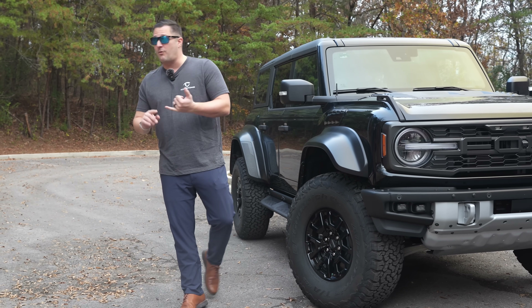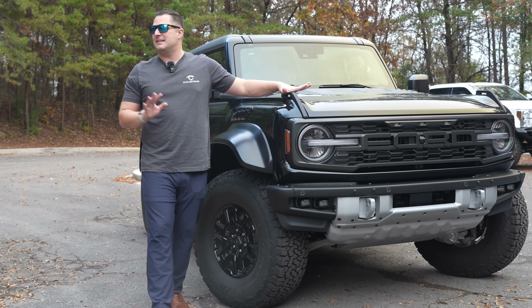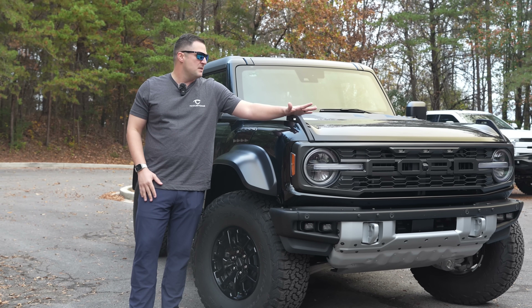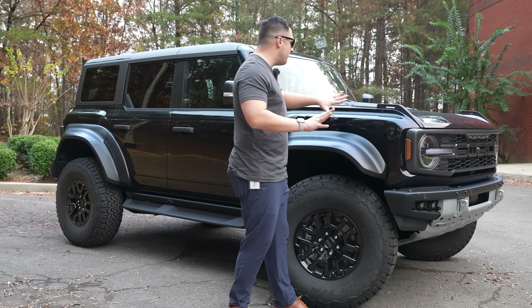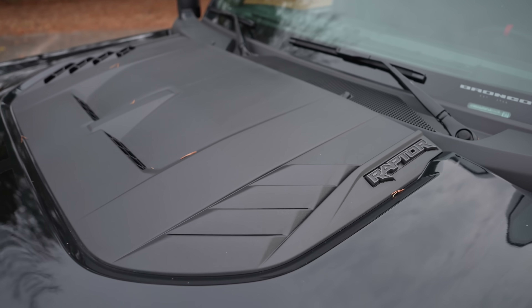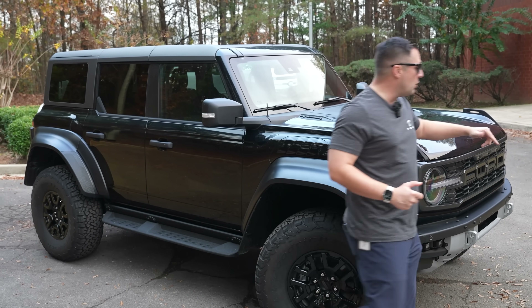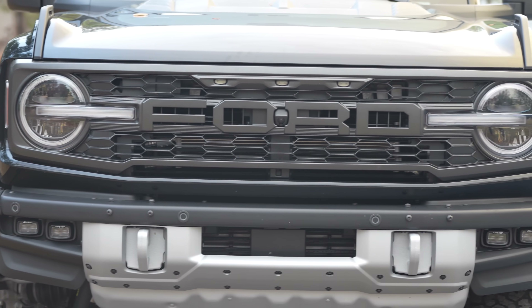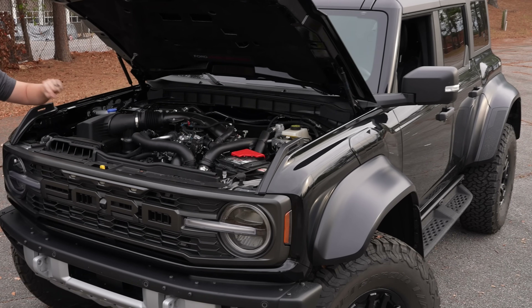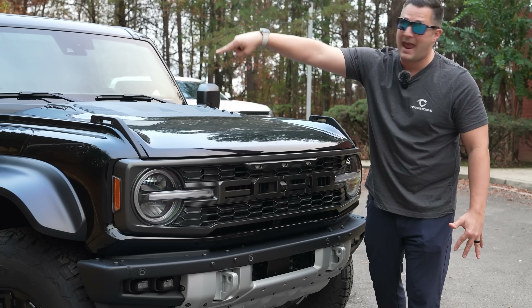For 2024, Ford is giving you the opportunity to have color-matched fender flares, which I think is fantastic. The Bronco Raptor not only gets unique fenders with heat extractors, but you also pick up the unique hood, which also comes with heat extractors built into it. The reason for that is because of the grill — it has a lot more airflow to allow more air in for the bigger engine, the 3.0 V6 twin turbo. If you let a lot more air in, it's got to go somewhere, and that's where it comes out of the hood and the fenders.